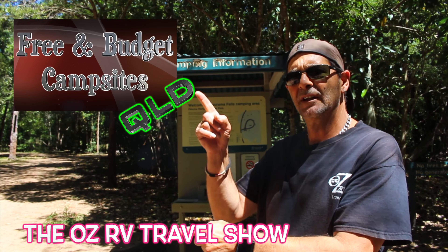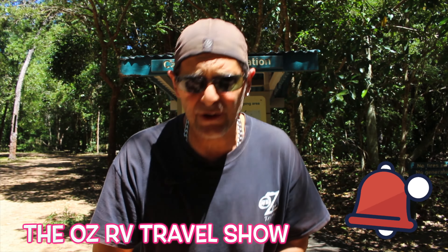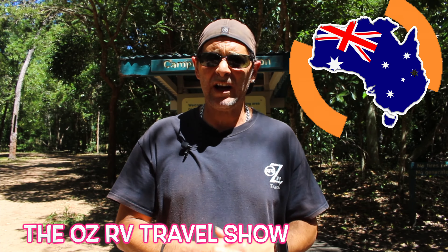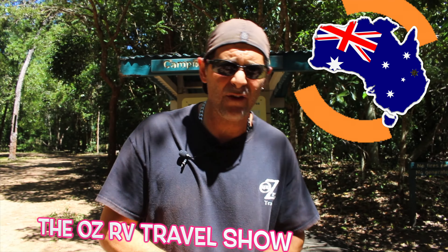How do you do, Nick Clambers? Welcome back for another episode of Free and Budget Campsites, Queensland. Before we get right into the show, just a quick reminder to turn your notifications on if you haven't done it already. Hit that subscribe button, and at the end of the video give us a thumbs up or thumbs down — totally in your hands. My name's Peter. I'm traveling around Australia testing road sites and caravan parks.